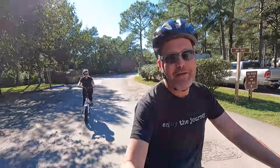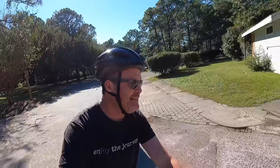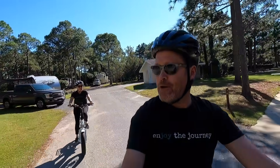We're at Top Sail Hill Preserve State Park, and the cool thing about here is we're close to the beach. We're right at the start of 30A — one of the most popular places to bike ride.